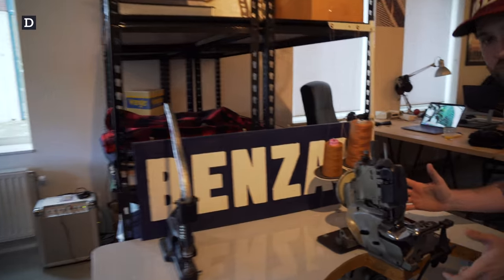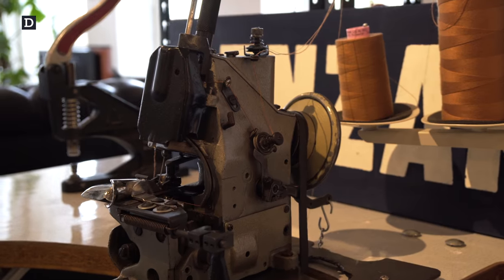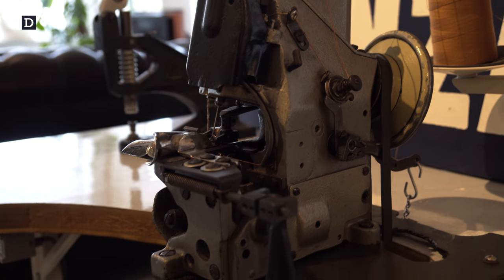Because we want to show you another prized piece, the Union Special. All the hemming can be done on this one. That's the trick.